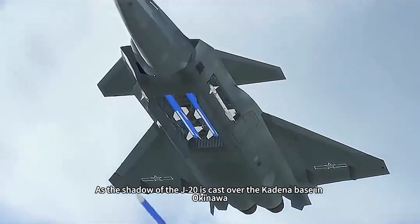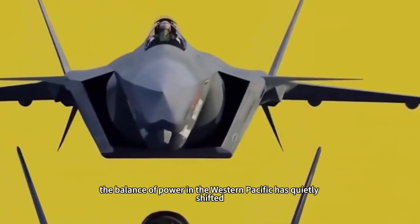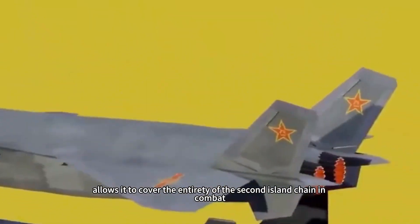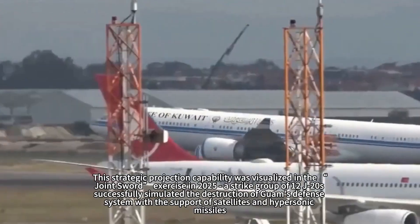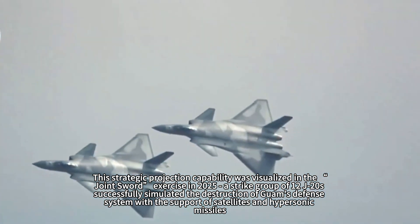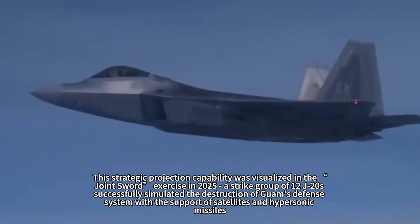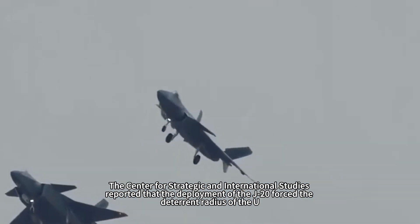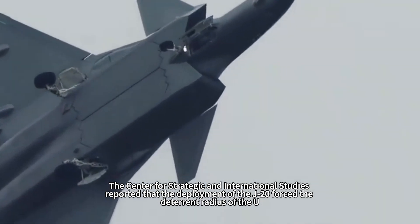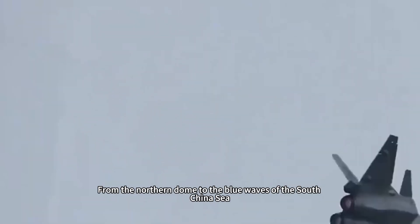As the shadow of the J-20 is cast over Kadena base in Okinawa, the balance of power in the Western Pacific has quietly shifted. Its 5,500-kilometer turnaround range, coupled with aerial refueling capability, allows it to cover the entirety of the second island chain in combat. This strategic projection capability was demonstrated in the Joint Sword exercise in 2025, where a strike group of 12 J-20S aircraft successfully simulated the destruction of Guam's defense system. The Center for Strategic and International Studies reported that the deployment of the J-20 forced the deterrent radius of the U.S. carrier battle group to retreat by 1,200 kilometers.